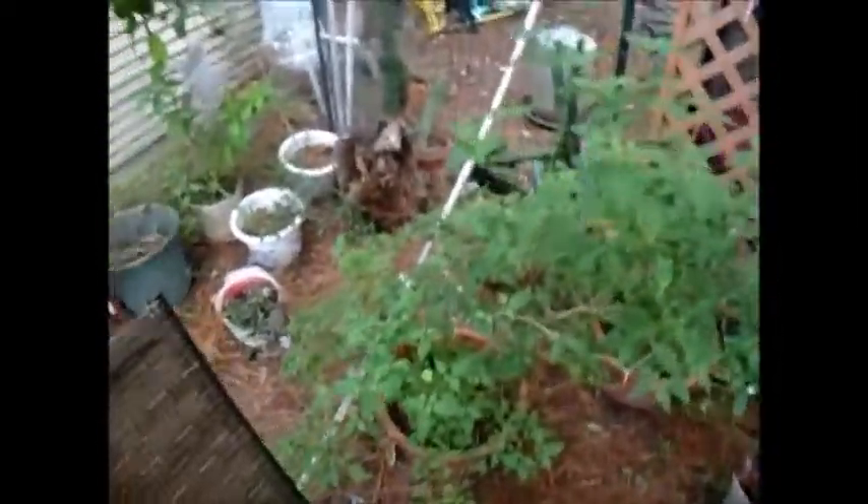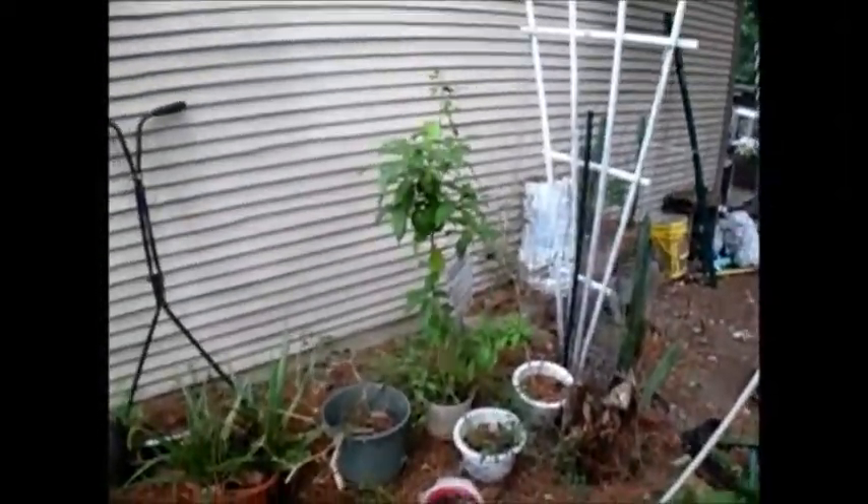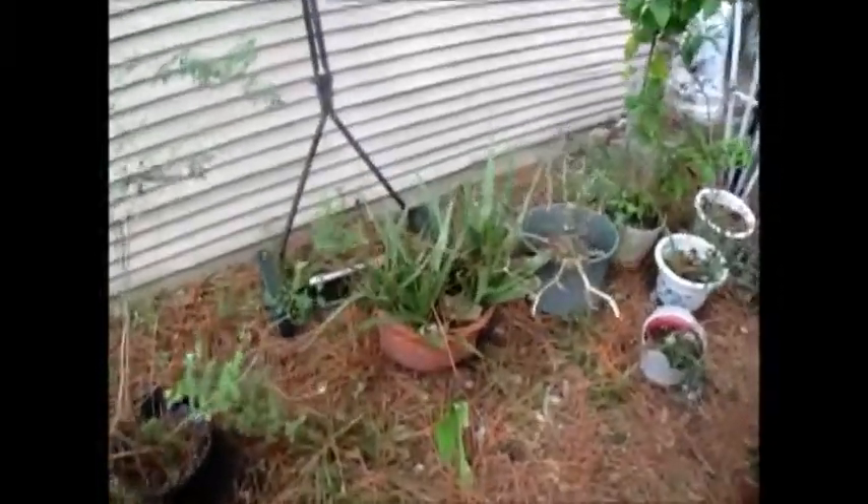The basil is dying. My catnip got eaten by the ducks. More of my tobacco, which nobody bothers, and banana trees.